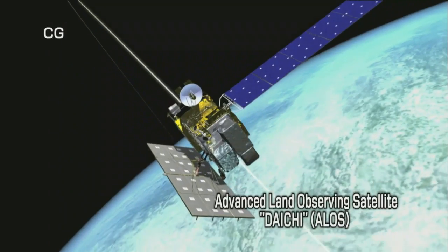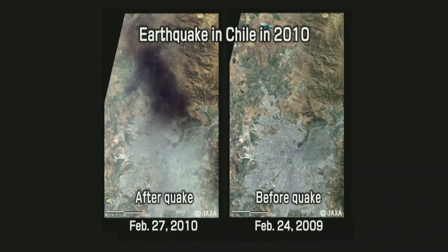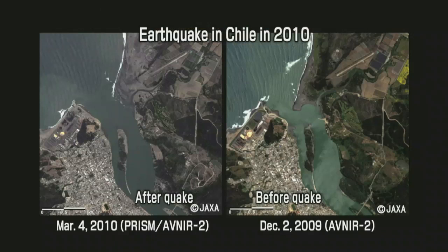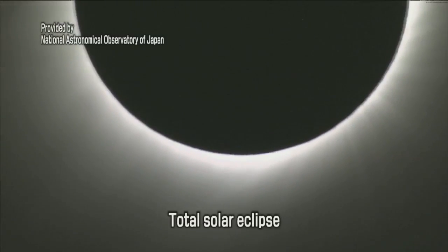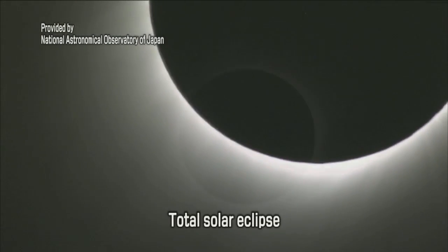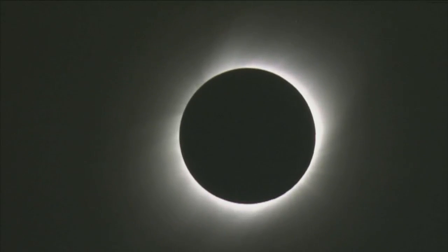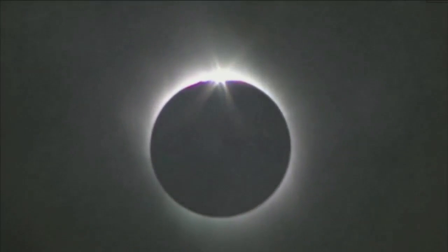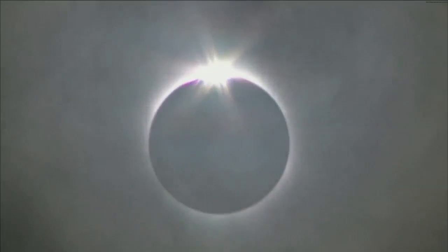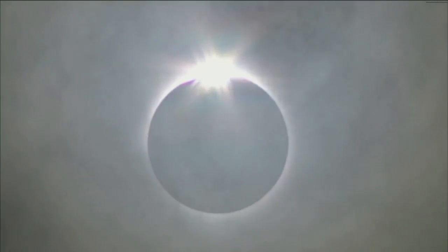The Advanced Land Observing Satellite, Daichi, is working to better understand disaster situations in Japan and around the world and provide information to disaster-stricken areas. On July 22nd, 2009, a total solar eclipse was observed in Japan for the first time in 46 years. JAXA successfully relayed high-resolution images of the total eclipse taken at the Ogasawara Islands via the Wideband InterOrbit Working Engineering Test and Demonstration Satellite, Kizuna.